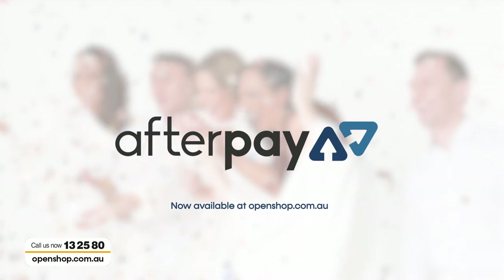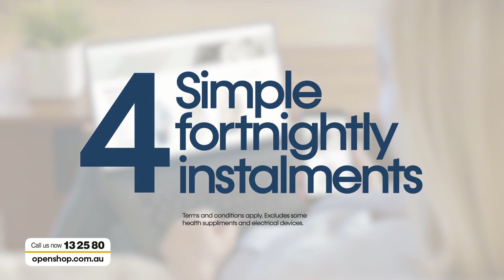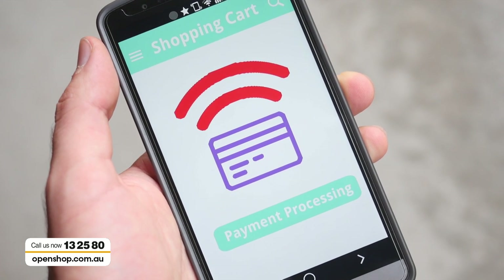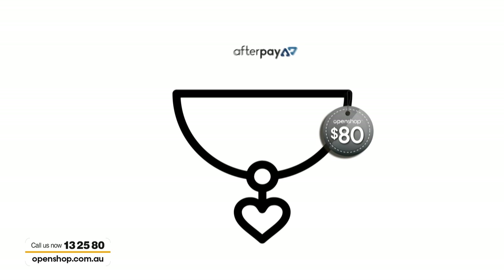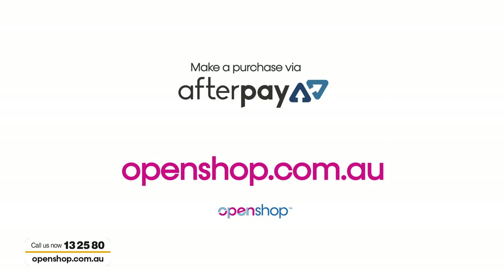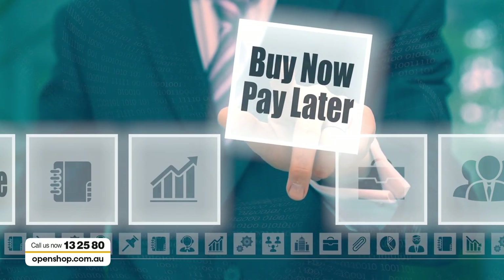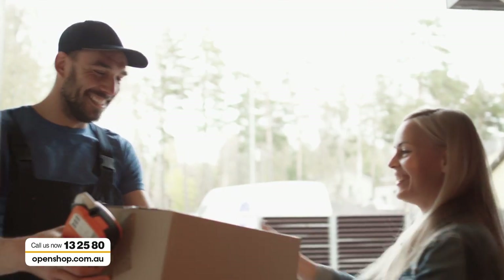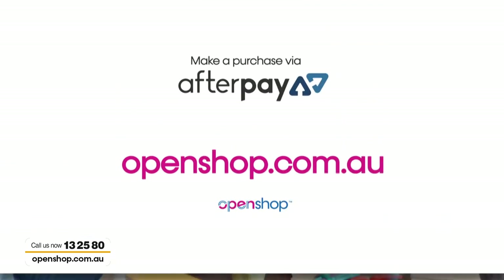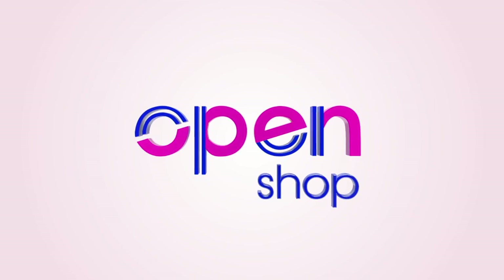Afterpay is now available online at openshop.com.au. Afterpay lets you order your item today and pay for it over four simple fortnightly installments - link your debit or credit card to your Afterpay account and Afterpay will collect quarterly installments every two weeks. For example, if you purchase an $80 necklace through Afterpay, you'll pay $20 every fortnight over four equal payments. Afterpay is an online service only, not available via the call centre. Best news is you'll receive your item up front - this is not a lay-by system.